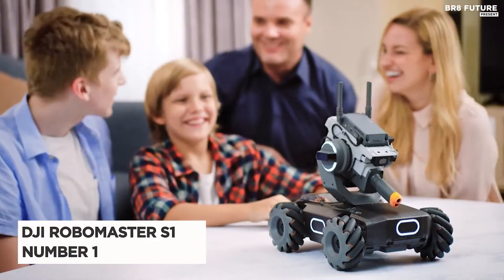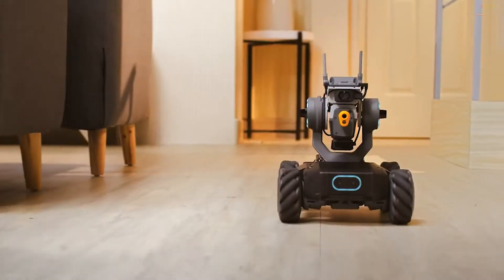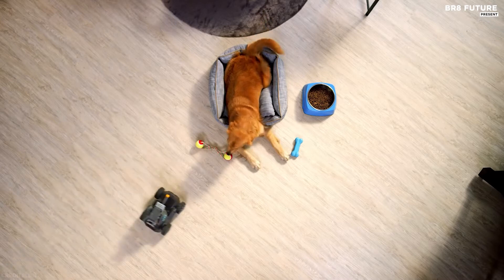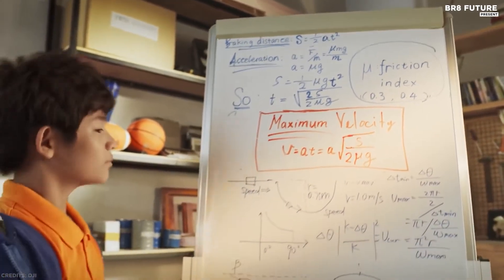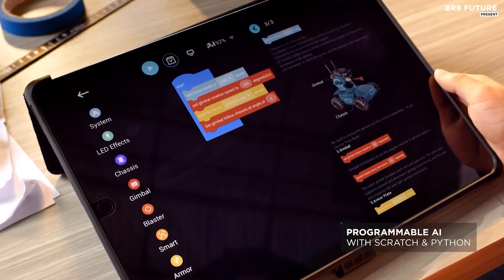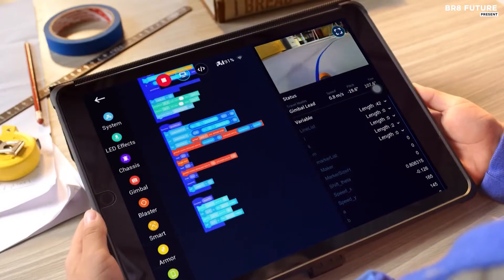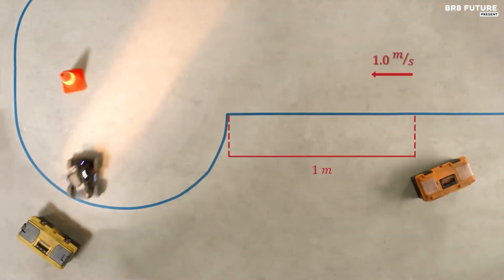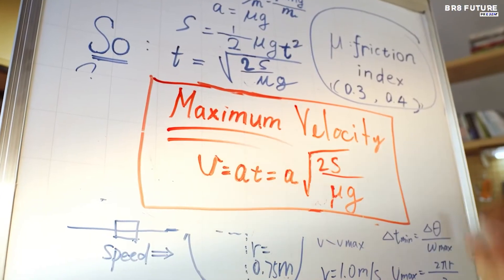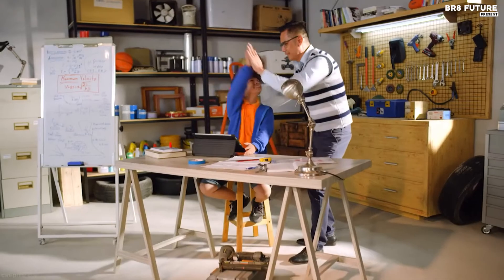Number 1: DJI Robomaster S1. The Robomaster S1 is a game-changing educational robot built to unlock the potential in every learner. Inspired by DJI's annual Robomaster Robotics Competition, the S1 provides users with an in-depth understanding of science, math, physics, programming, and more through captivating gameplay modes and intelligent features. It features a modular design, giving you the ability to build the device yourself. The S1 features six programmable AI modules, giving users an immersive introduction to the technologies of tomorrow.